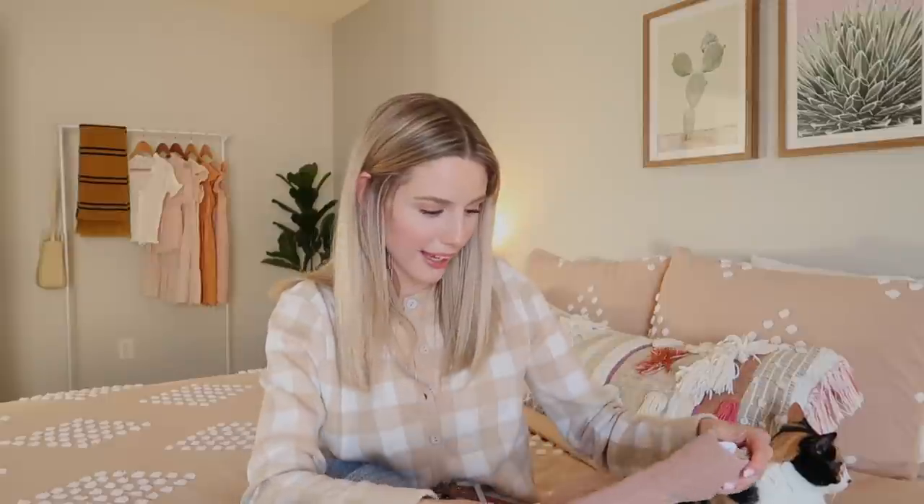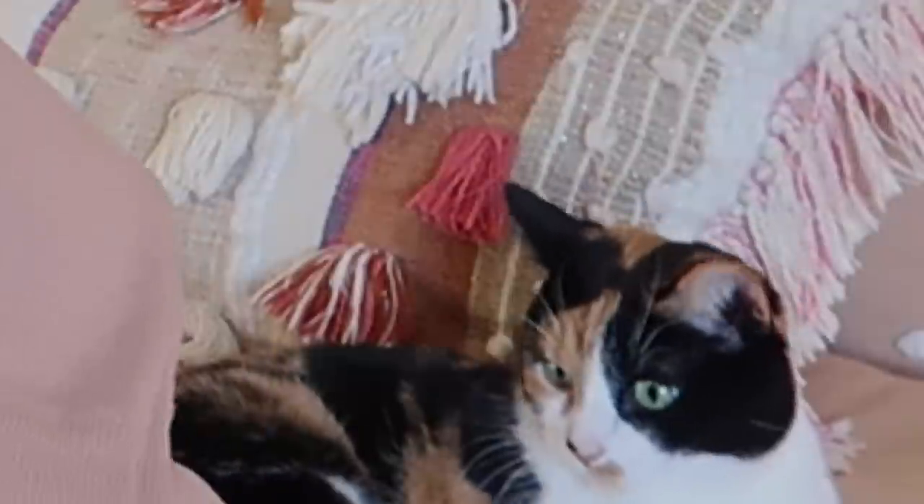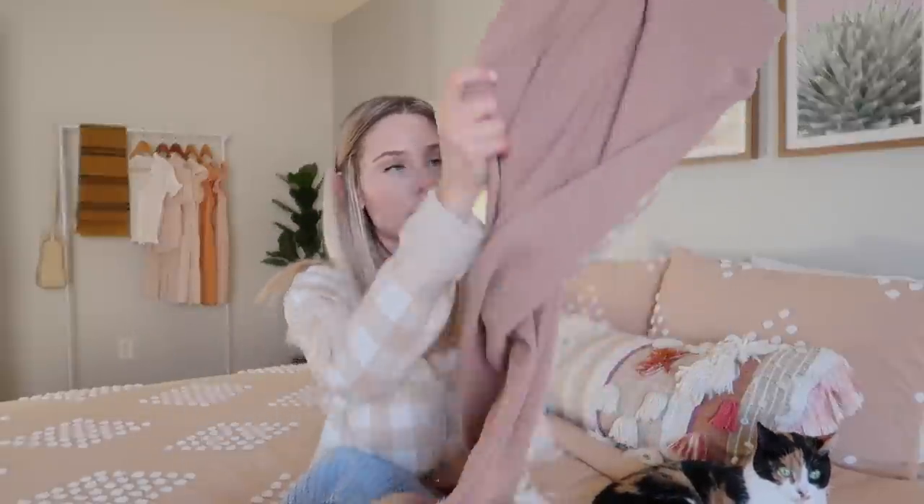Next, we have some pants, which I'm a little nervous about, if I'm completely honest, because Luna already accidentally snagged the material with her claws. So, would I recommend this to cat moms? Maybe not, or just proceed with caution. But I do really love this material — it's so thick, and the waistband is really nice and thick as well. These are super high-waisted mocha lounge pants. I almost got these in cream, but I don't really have any mocha-colored pants, so I was trying to step out of my comfort zone a little bit.